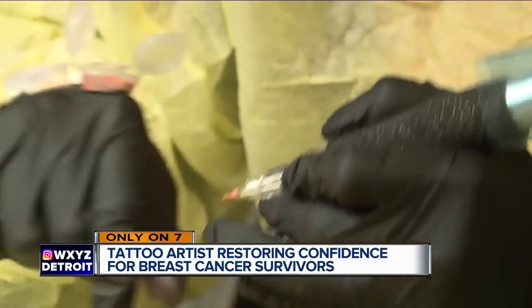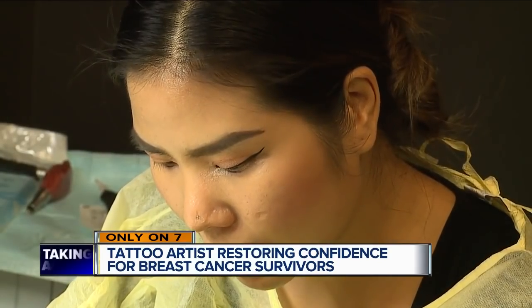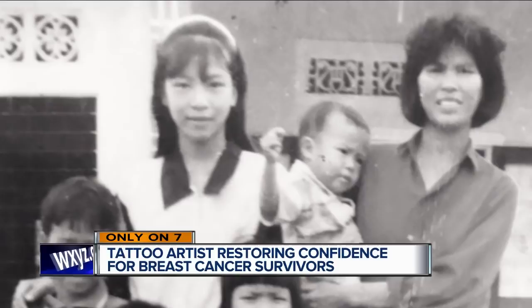The cost to have this done can range from hundreds to two thousand dollars. For Loann, who remembers a difficult life in Vietnam for her mom and siblings, this is her way of giving back. At least she can make them feel better about themselves.